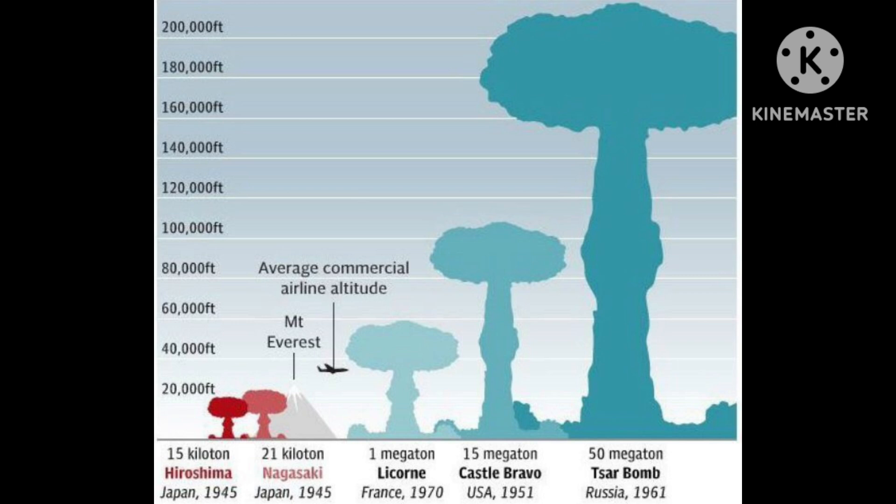By definition, a hydrogen bomb is a type of thermonuclear weapon that uses hydrogen fusion. In general, the energy made for a hydrogen bomb stems from a nuclear fusion reaction that is compressed to start a secondary reaction called fusion. Hydrogen fusion is a type of nuclear fusion.